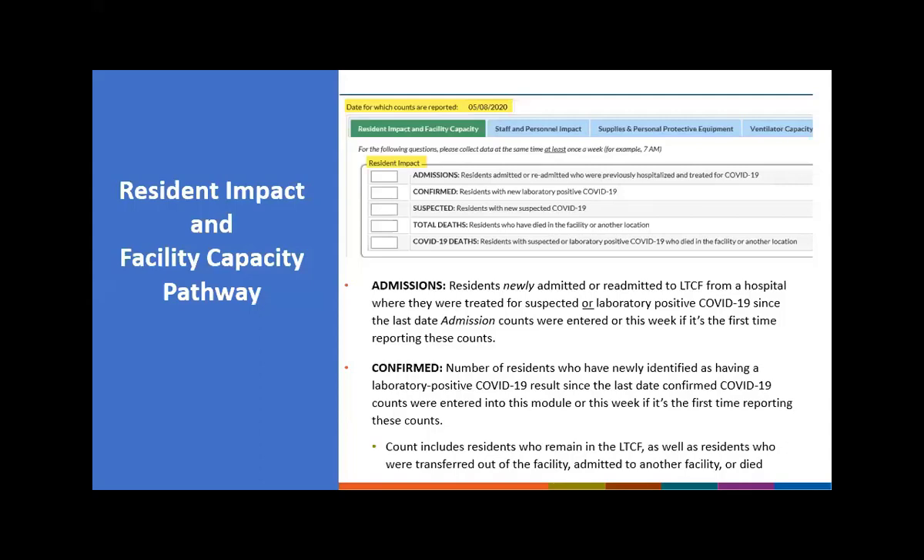The next count is confirmed, defined as residents newly identified as having a laboratory-positive COVID-19 test, since the last date confirmed counts were entered, or this week if this is the first time reporting. Counts include residents who remain in the long-term care facility as well as residents who were transferred out, admitted to another facility, or died. For example, if Mr. Smith had a confirmed positive on May 1st and I counted him at 9 a.m., but he was transferred at noon, he is still included in my count because I did the count at 9 a.m.